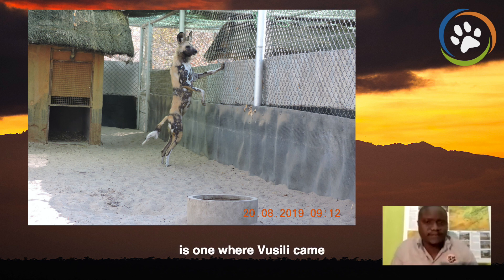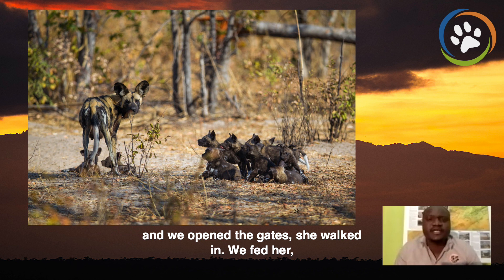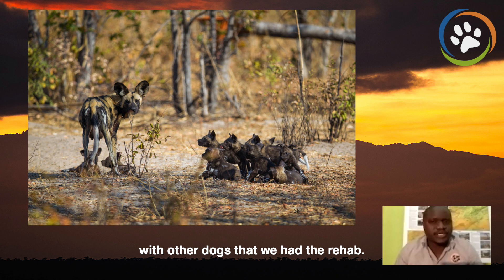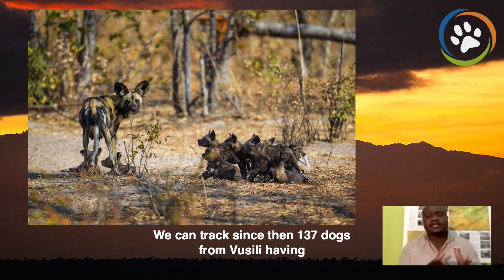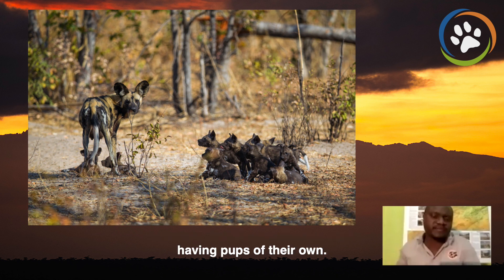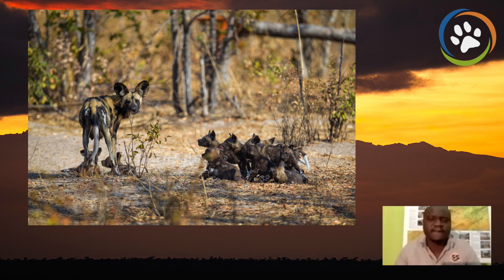The story of Vosile is one example. When Vosile came to the rehab facility she was sickly. We opened the gates, she walked in, we fed her, we nourished her, and later we released her together with other dogs that we had at the rehab. We can track since then 137 dogs from Vosile — from Vosile having pups, and Vosile's pups having pups, and those pups having pups of their own. It is that kind of positive intervention that we are proud to carry out at any given time so that we can protect the dogs from extinction.